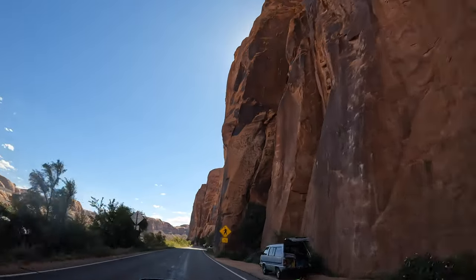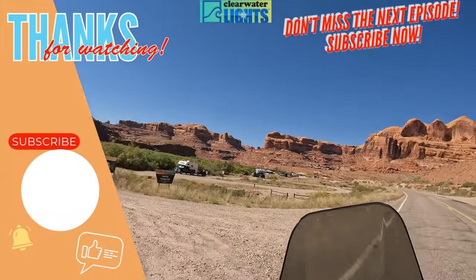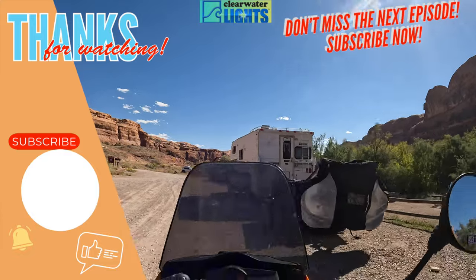This time Moab was just a short stop on our journey to Colorado to catch the fall color. Join us on the next episode as we head into Telluride, Colorado.